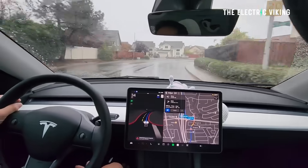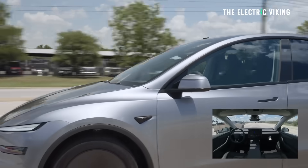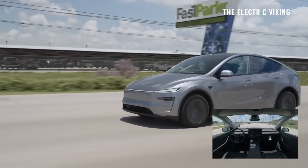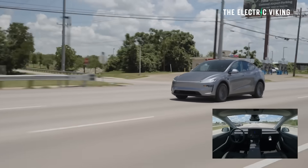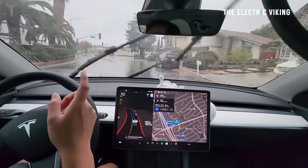So if your son, daughter, friend, or spouse is driving the car, you can set a speed cap. I'm not saying Tesla Full Self-Driving is going to hurt anyone, but you might want to potentially cap the speed when they're in the car by themselves, for example.